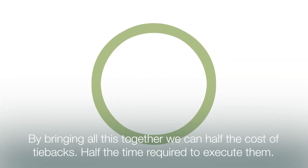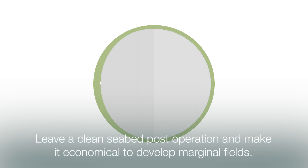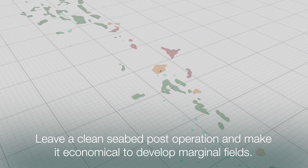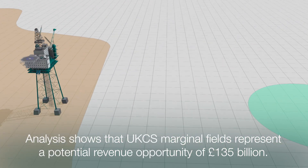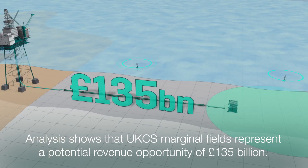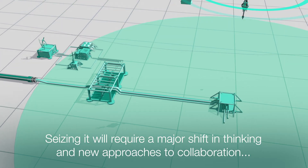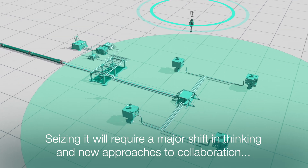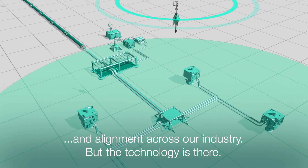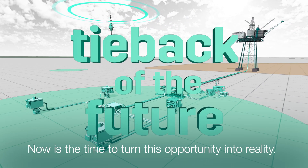By bringing all this together, we can halve the cost of tiebacks, halve the time required to execute them, leave a clean seabed post operation and make it economical to develop marginal fields. Analysis shows that UKCS marginal fields represent a potential revenue opportunity of £135 billion. This is the size of the prize. Seizing it will require a major shift in thinking and new approaches to collaboration and alignment across our industry. But the technology is there. Now is the time to turn this opportunity into reality.